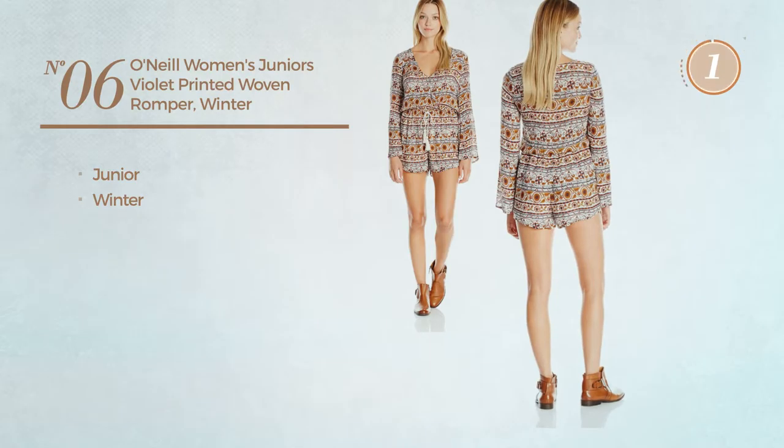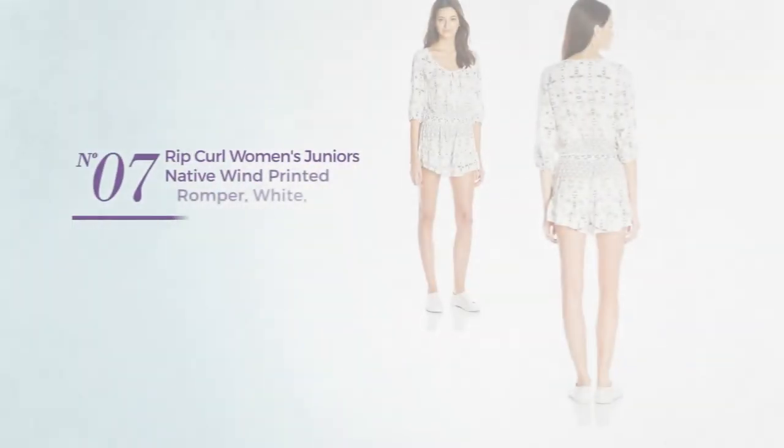Number 6. A junior winter romper. Available just in white color.